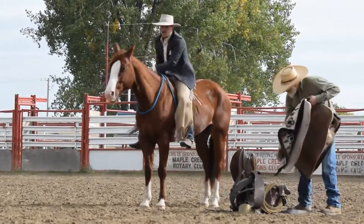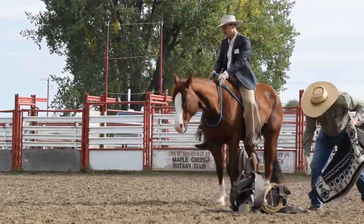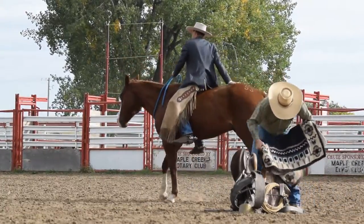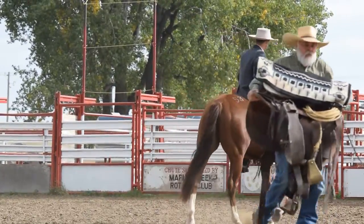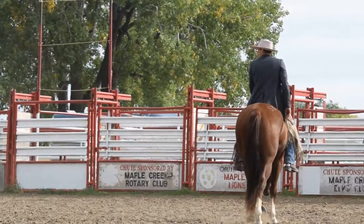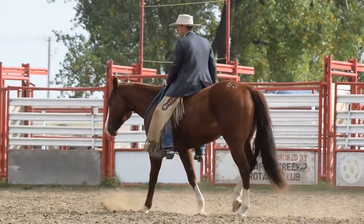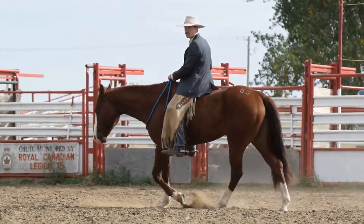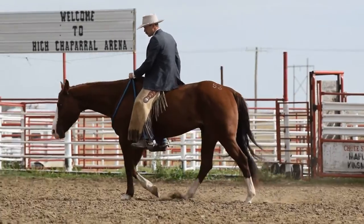There'll be some people here that can use this good roan horse, I know that for a fact. Lot 43 is in. He's a very versatile kind of horse that can do many, many different jobs and do them all quietly.